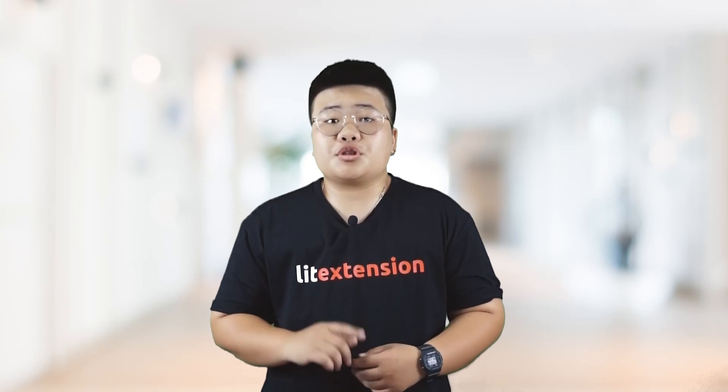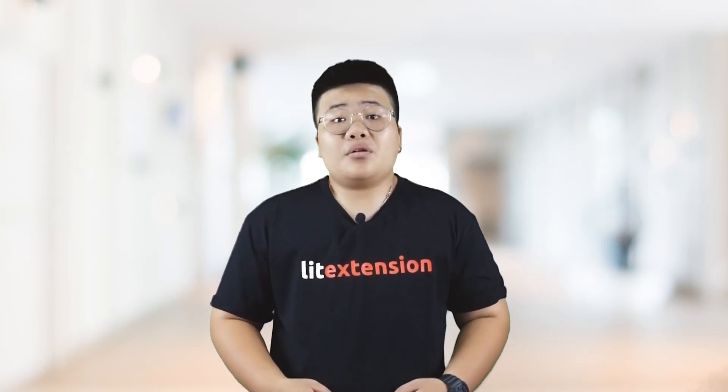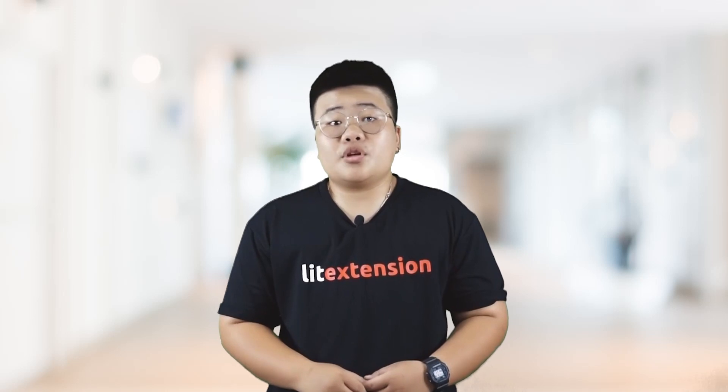I'm Tyler from Lee Extension, the shopping cart migration expert that helps transfer all your data, including products, customers, and orders from one e-commerce platform to a more robust one. Now, let's move on to the comparison. Don't miss a bit.